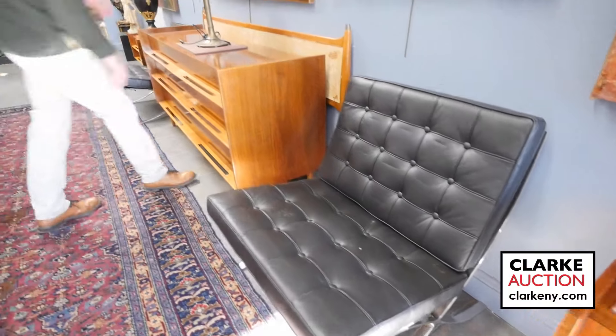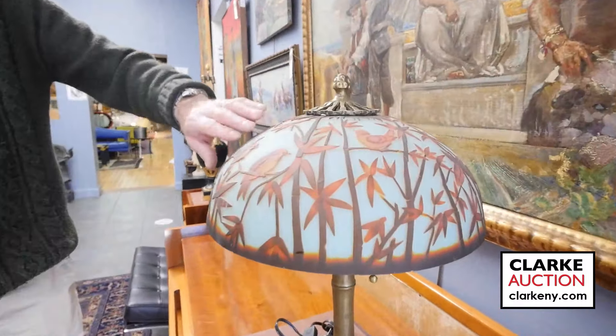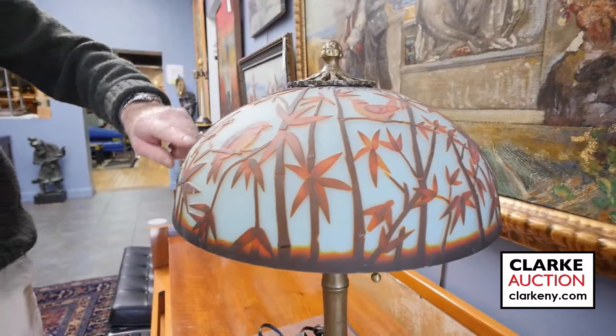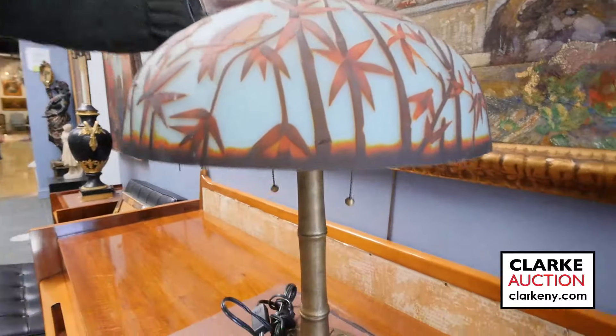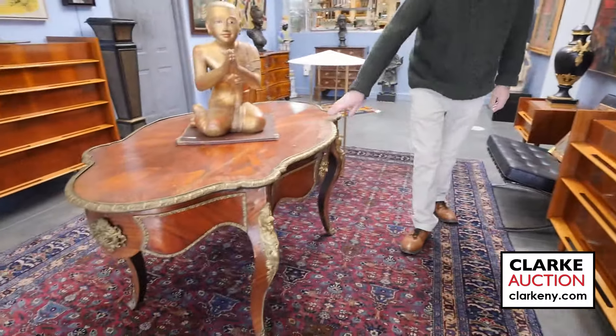Look at this lamp — cameo glass with etched birds and bamboo, beautiful bronze base. I believe that's estimated six to nine hundred. Lots of regular 19th century French furniture as well.